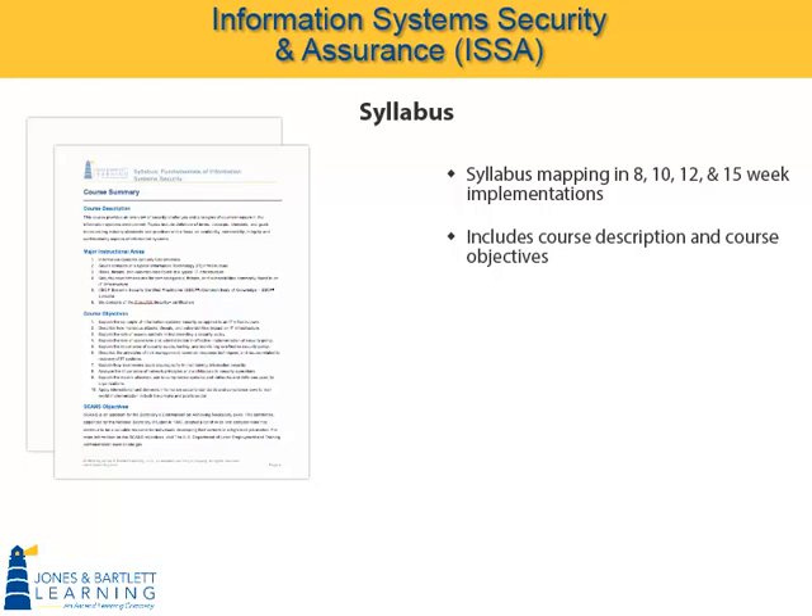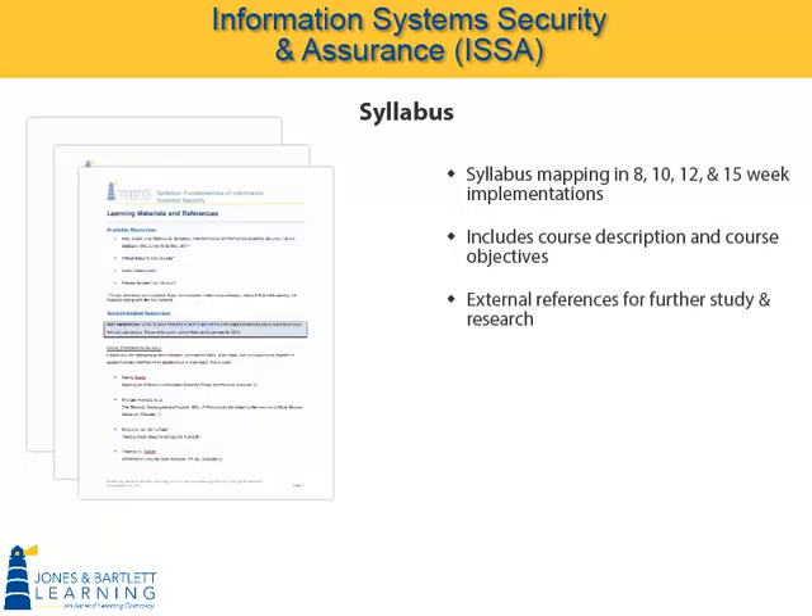The syllabus includes a complete course description and a full list of the course objectives. Extensive external references are provided for further study and research. The syllabus includes authors' names, book and article titles, practitioners, associations, professional groups, internet links, and many keywords to search for to help you explore the far reaches of the course content.